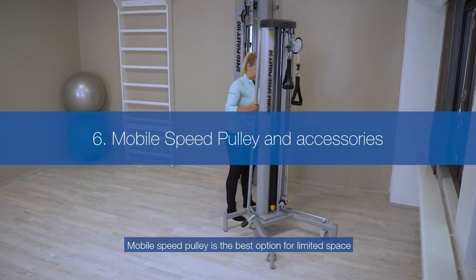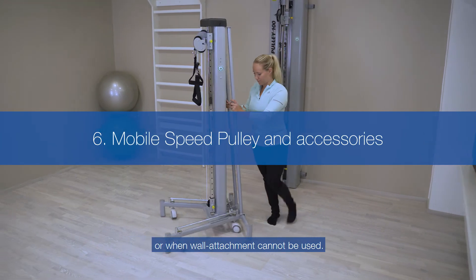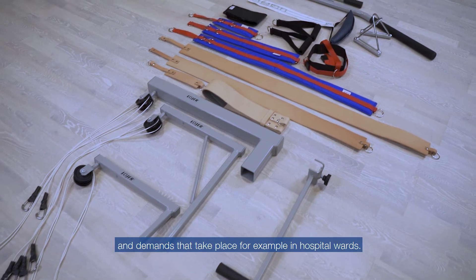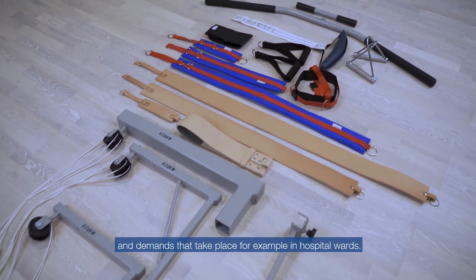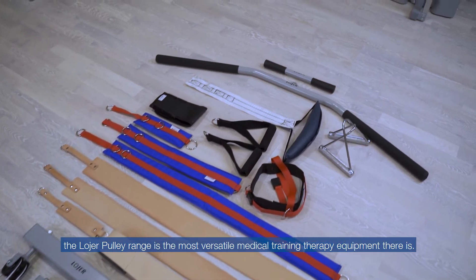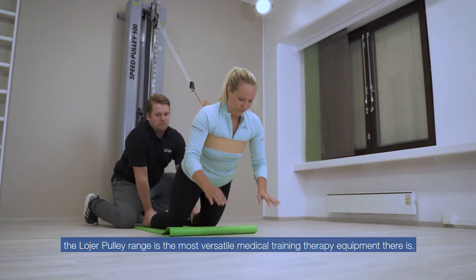The Mobile Speed Pulley is the best option for limited space or when wall attachment cannot be used. It is a great solution for modern clinic environments and demands that take place, for example, in hospital wards. With a wide range of accessories, the Lojer pulley range is the most versatile medical training therapy equipment there is.